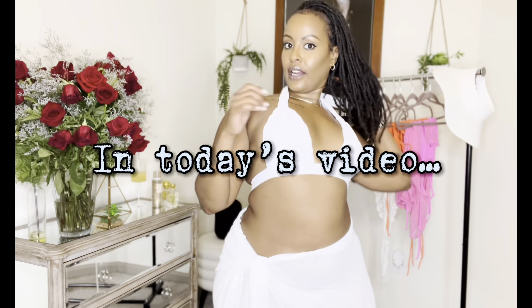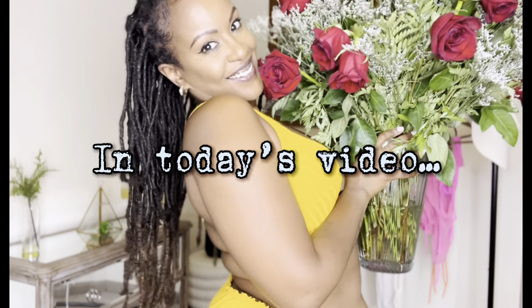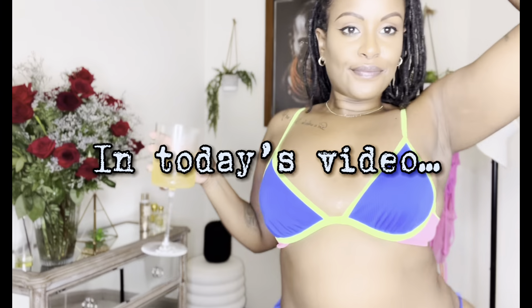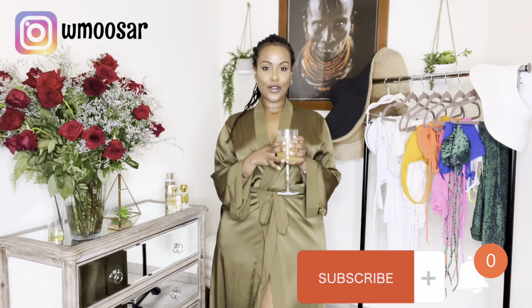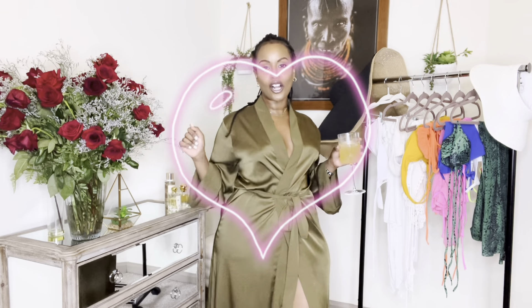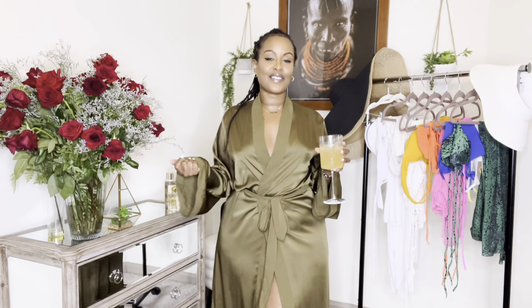I'll be such a gorgeous bride, oh my god. Melanin, melanin, yes! Guys, welcome to my channel. If you're new here, my name is Musa. If you are a returning subscriber, welcome back. I love you for watching. As you can see from my background, today's video is gonna be a summer swimsuit haul.